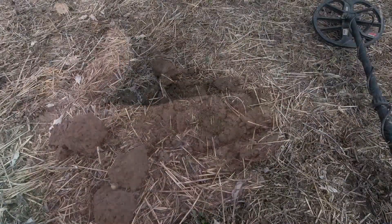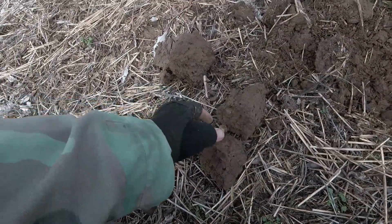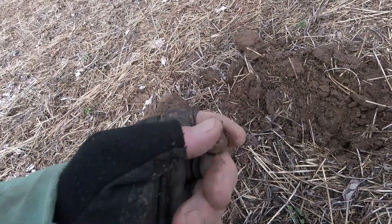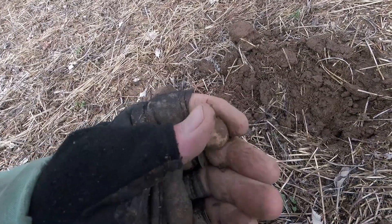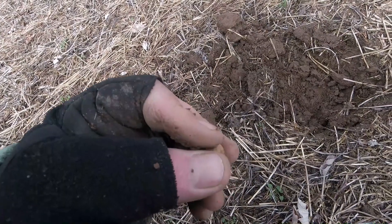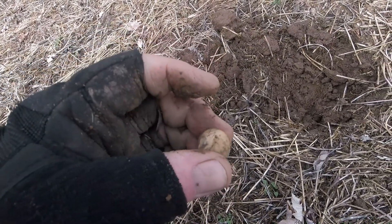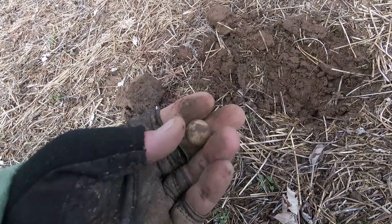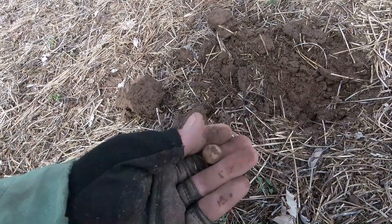All righty, in here I found this 69 round ball — nice one, dropped. Looking to see if it was pulled or anything. Maybe hit it a little bit — could be case shot, but it's cool, I'll take it.